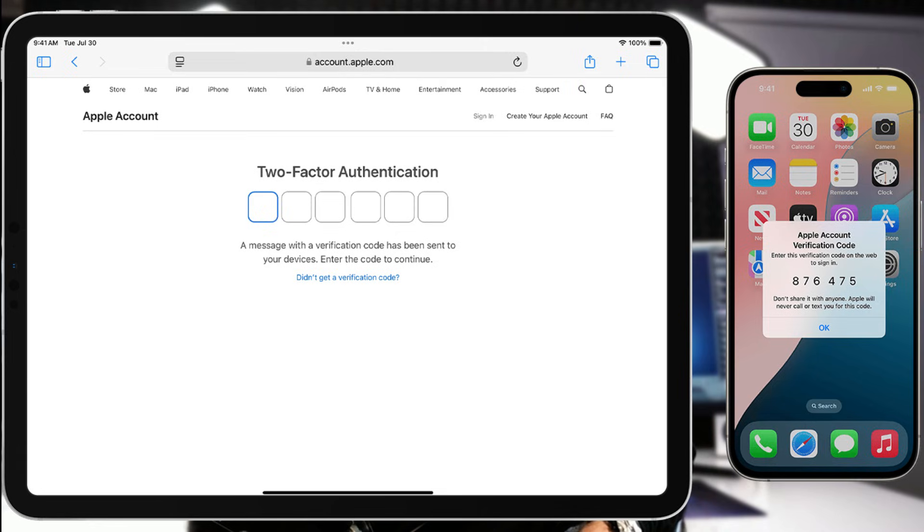Now, what do you do if you accidentally clicked the link and gave them info or changed your Apple ID on their website? Go to the official Apple website — icloud.com or apple.com — and change your password immediately. I'll have the links for the official sites down in the description. While you're there, turn on two-factor authentication to keep your account safe.